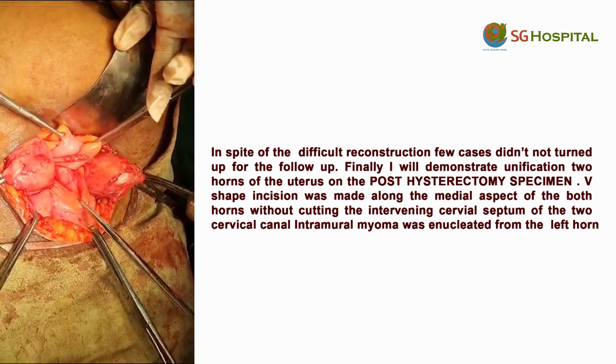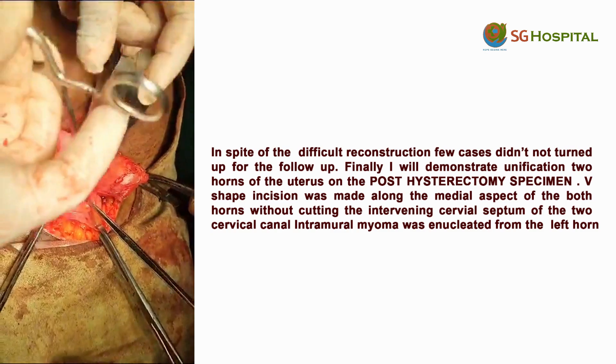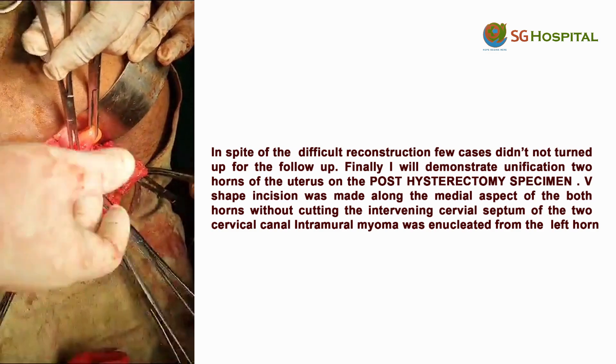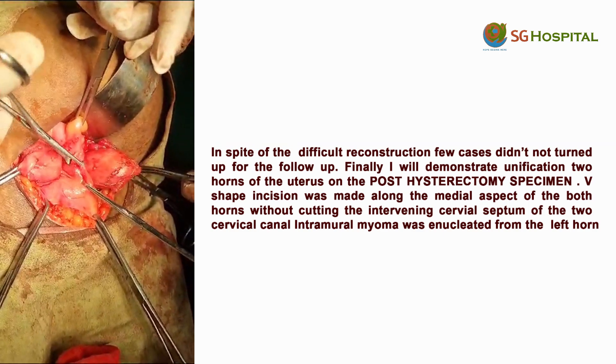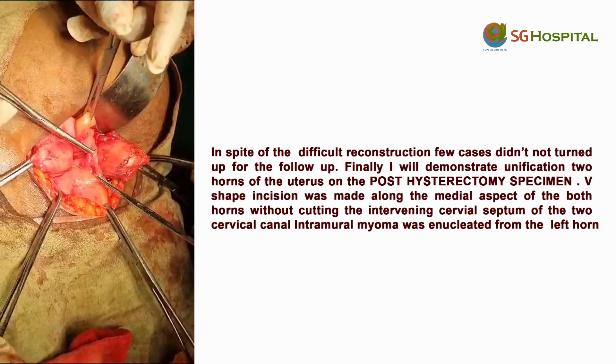This is the middle band. This is the bladder. You can rarely see the connection between the rectum and the bladder between the two horns. It is very well demonstrated in Williams Old Edition — please go through that.